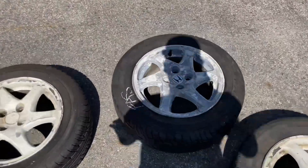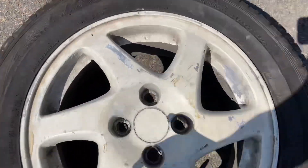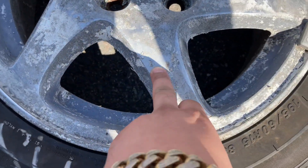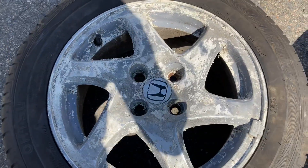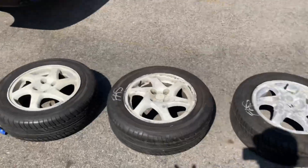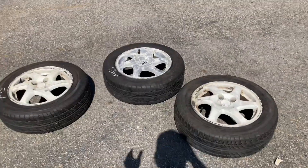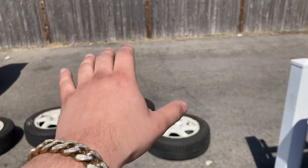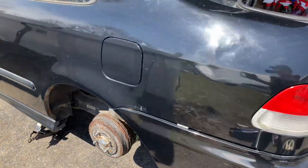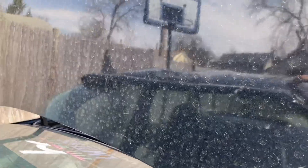I want to use paint thinner to take the paint off these wheels and get them back to their original look. I'll hand polish them to make them look decent. I'm gonna throw these on the car, roll it back, and start wiping it down because this car is filthy. It's been on jack stands for like a month or damn near two, and it's dirty from all the rain.